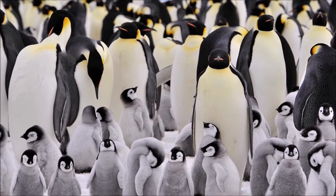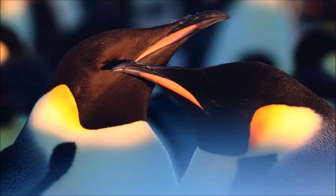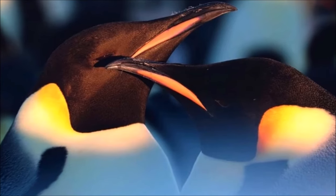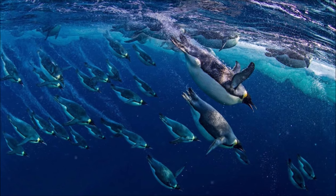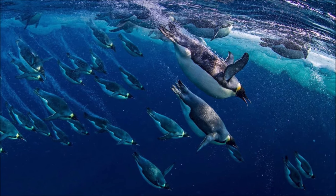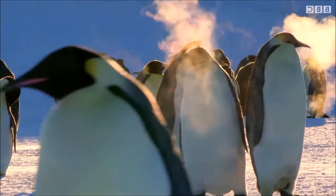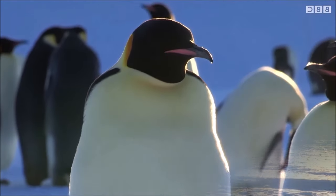Its wings are stiffened and flattened into flippers for a marine habitat. Its diet consists primarily of fish, but also includes crustaceans, such as krill, and cephalopods. While hunting, the species can remain submerged around 20 minutes, diving to a depth of 530 meters. It has several adaptations to facilitate this, including an unusually structured hemoglobin to allow it to function at low oxygen levels, solid bones to reduce barotrauma, and the ability to reduce its metabolism and shut down non-essential organ functions.